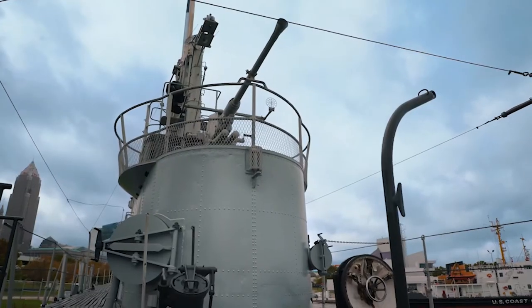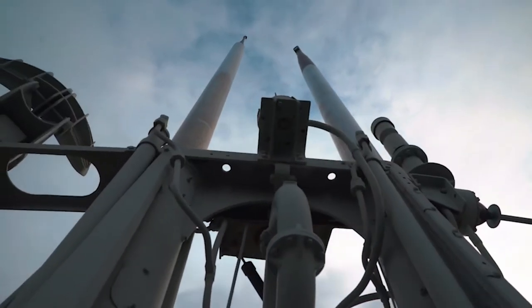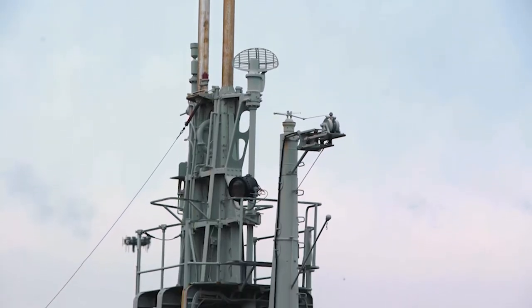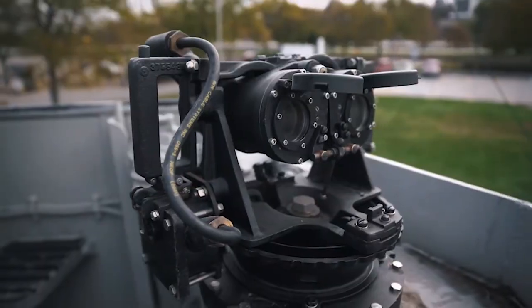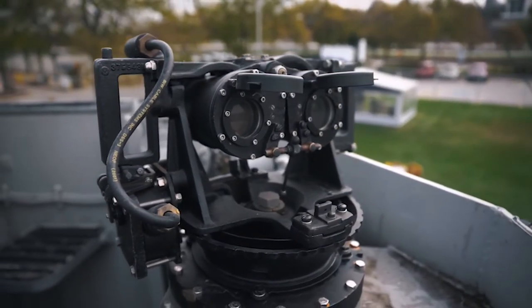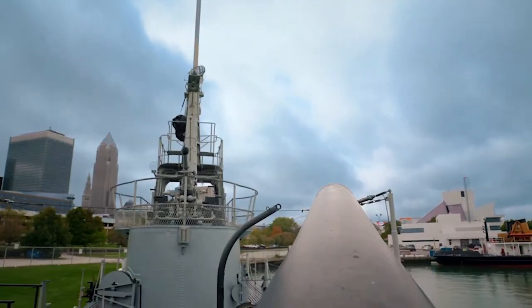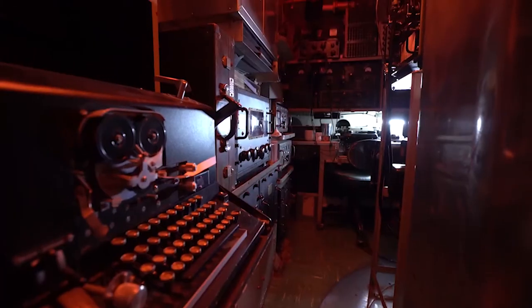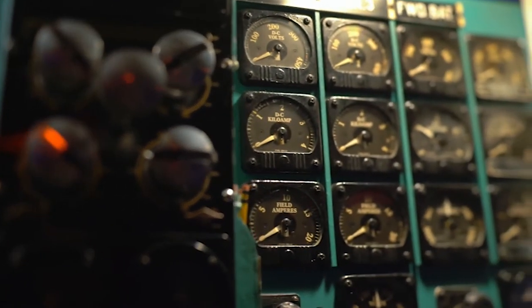The glorious Gato-class submarines, including USS Cod, arguably became the most famous American submarines of the World War II era. USS Flasher was one of the most successful U.S. submarines, with more than 100,000 tons of sunk tonnage credited to her. USS Cavalla sank the Japanese aircraft carrier Shokaku, which had participated in the attack on Pearl Harbor. USS Wahoo single-handedly destroyed an entire convoy of four ships off the coast of New Guinea, and in 1943 became one of the first U.S. submarines to break through to the Sea of Japan.